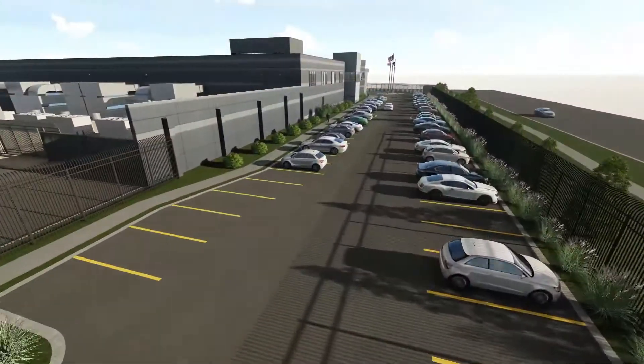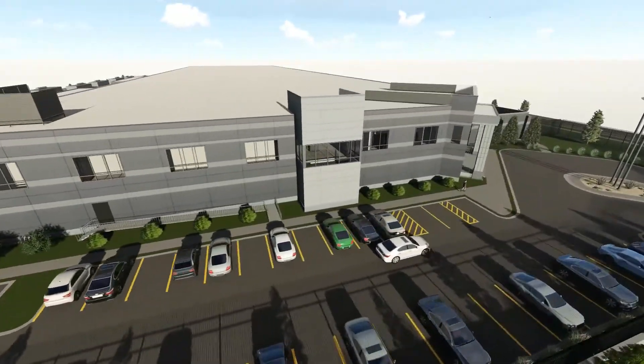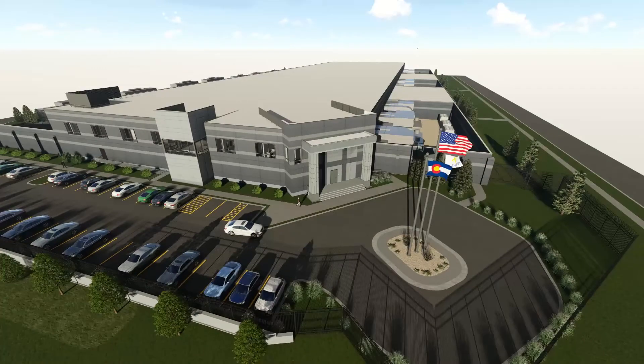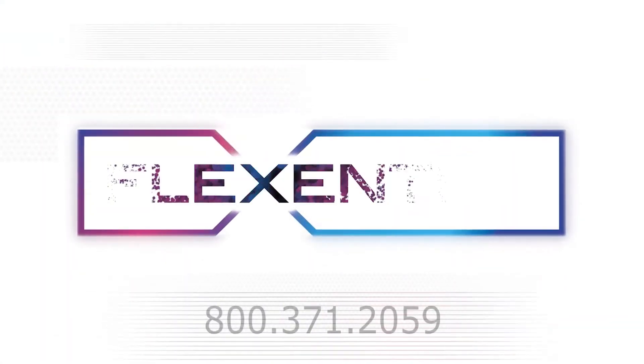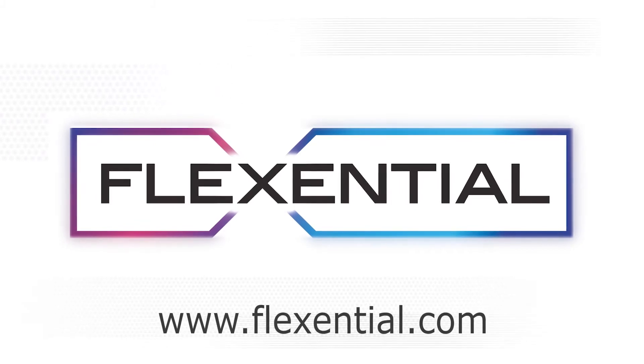No matter where you are on your IT transformation journey, we'll meet you there and take your business where it needs to go. To get started with Flexential, call 800-371-2059 or visit us at flexential.com.